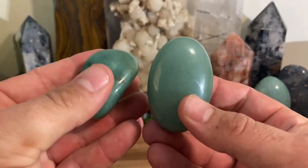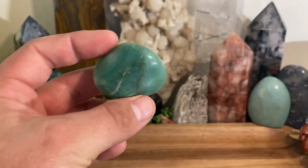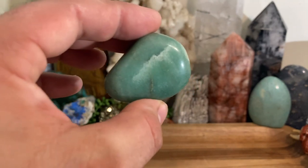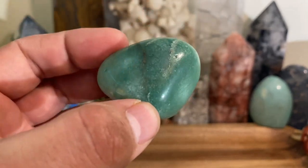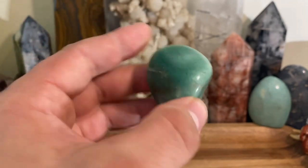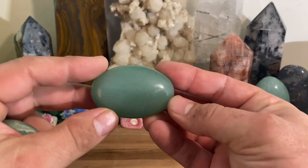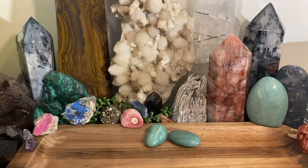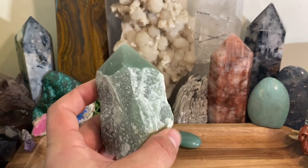Sure, it could be a lottery ticket, going to the casino, gambling — a lot of things. But a lot of times you're not going to see it immediately until you look back and say, 'Oh, that kind of went my way.' Usually it'll go in a positive direction rather than a negative one. That is what green aventurine does — it sways those outcomes in your direction. For example, I love to fish, and if I go out on my boat fishing, I'm taking a piece of green aventurine with me.